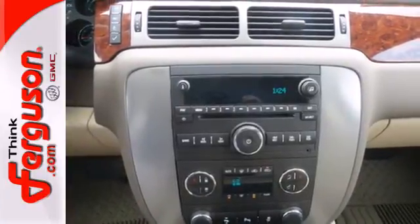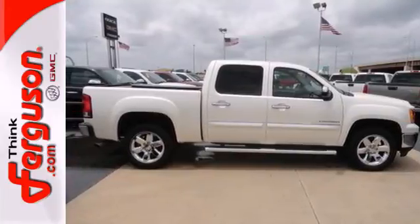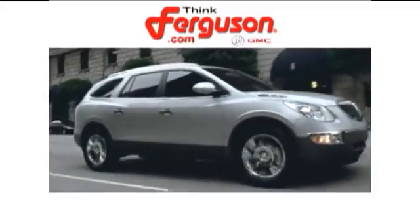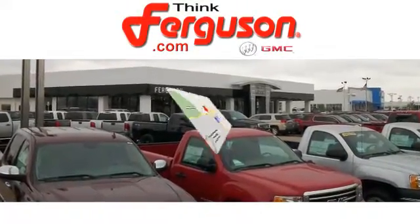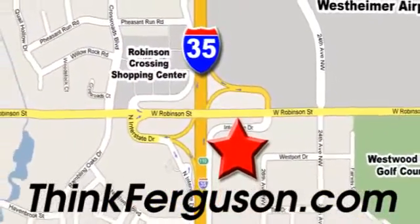See what adjectives the Sierra creates for you when you take it for a test drive today. The deals won't get any better than they are every day at Ferguson Buick GMC. The customer service is great too. We are conveniently located off I-35 and West Robinson Street in Norman, Oklahoma.